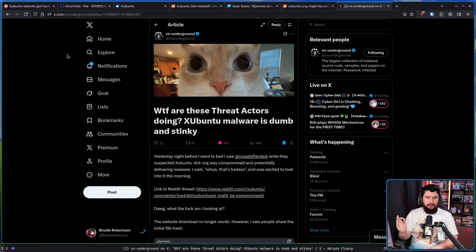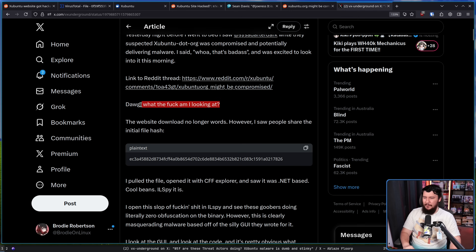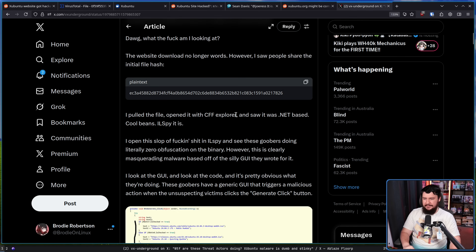They had such a good opportunity and completely fumbled it — and that's a good thing. VX Underground wrote: 'Yesterday night before I went to bed, I saw SysAfterDark write that they suspect Zubuntu.org was compromised and potentially delivering malware.' By the time they got to this, the download link no longer worked, but there were people who had saved it. So they pulled the file, opened it in CFF Explorer and saw it was .NET based. IL Spy it is then. This was actually targeting Windows users who are coming over to Linux, not existing Linux users.